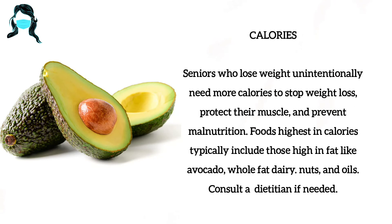Number 7: Calories. Seniors who lose weight unintentionally need more calories to stop weight loss, protect their muscle and prevent malnutrition. Foods highest in calories typically include those high in fat like avocado, whole fat dairy, nuts and oils.